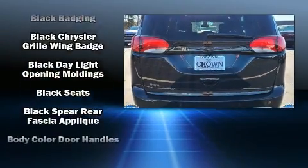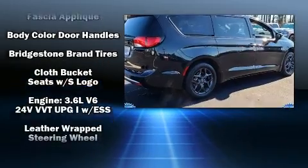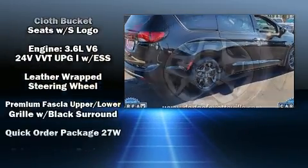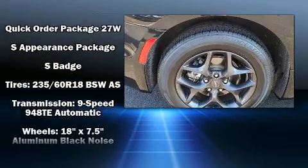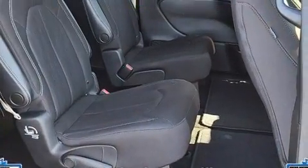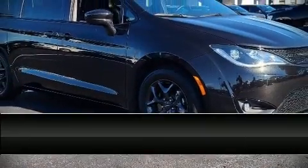Chrysler also prioritized safety and security by including head curtain airbags, traction control, brake assist, a panic alarm, and four-wheel disc brakes with ABS. Electronic stability control ensures solid grip atop the road surface no matter how challenging the driving conditions.